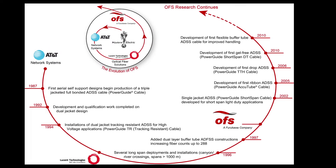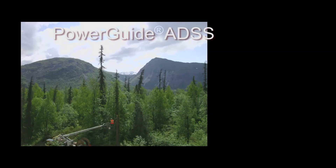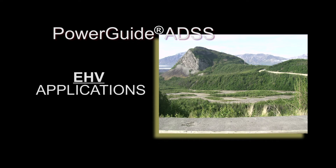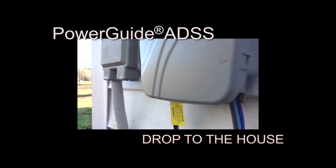OFS's record of ADSS innovation is unsurpassed. From the first ribbon ADSS to the first gel-free ADSS, OFS has delivered. Today, OFS makes cables for all ADSS applications. From cables that can span massive gorges to the drop to your house, OFS has a PowerGuide ADSS product fit for the application.